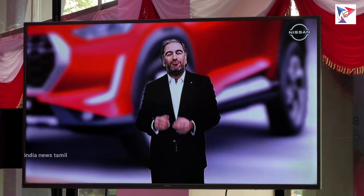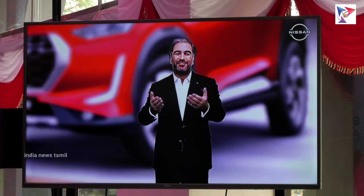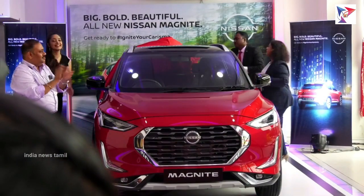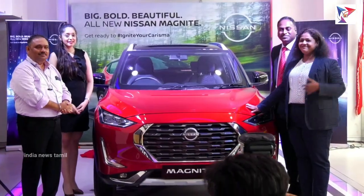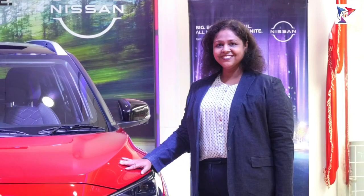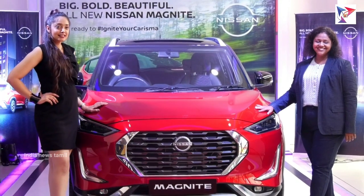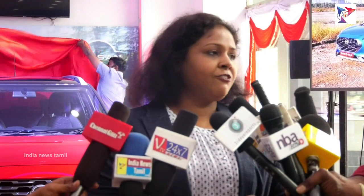Now let's have a look at the all-new Nissan Magnite with our customers enjoying it. Good morning everyone. I welcome you all to this momentous occasion — the unveiling and the launch of the pricing of the all-new Magnite. Now you have seen the pricing. It's awesome, it's great. Let's talk about the philosophy of the car and its making.